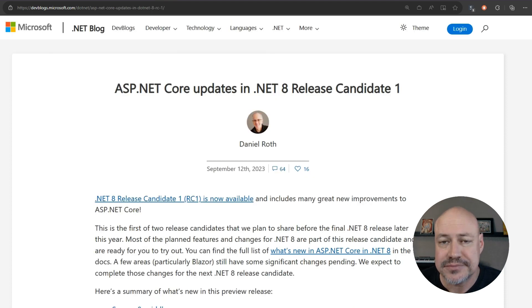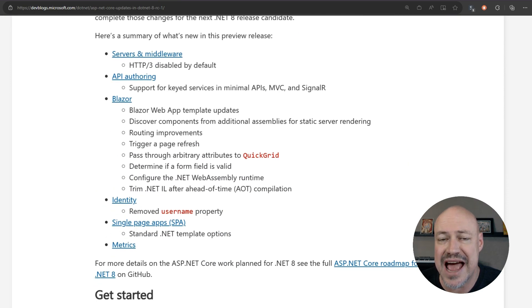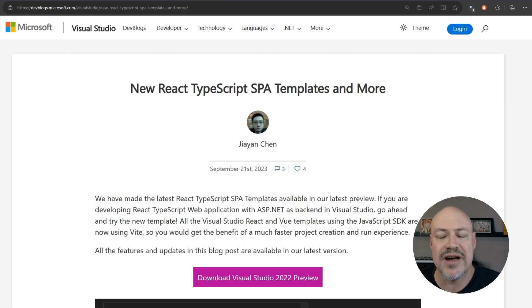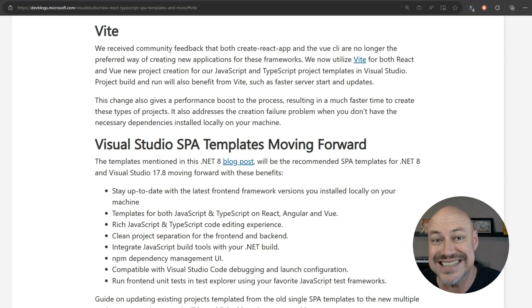From ASP.NET, a lot of good stuff, including a bunch of Blazor things, as well as support for keyed services and minimal APIs and MVC. We also have updated React TypeScript SPA templates. I'm excited about these, partly because of the improved performance from Vite.